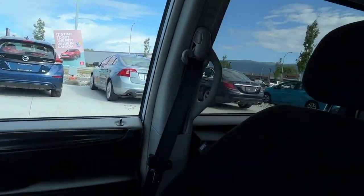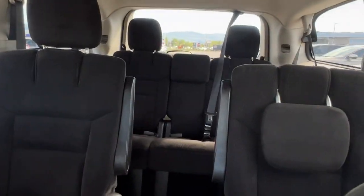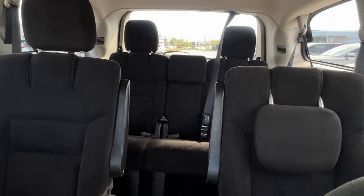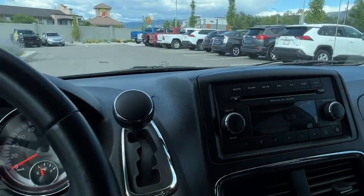Swinging around and taking a look in the back, we've got two captain's chair seats in the second row and room for three in the back. Those third row seats fold right down into the floor, giving you tons of cargo space if you don't need to use them.